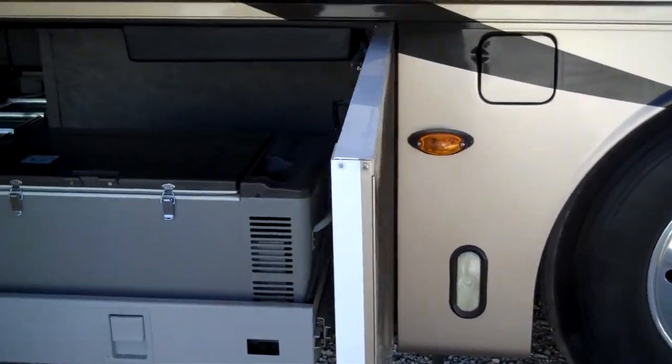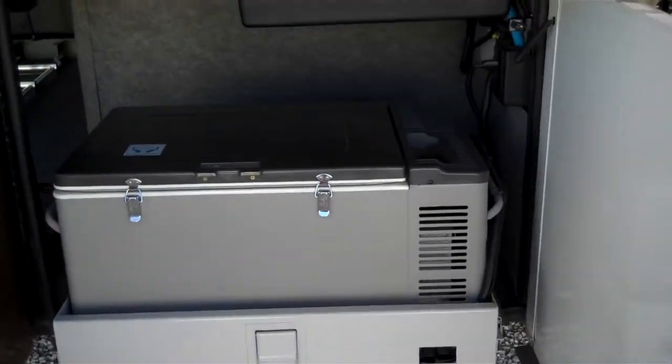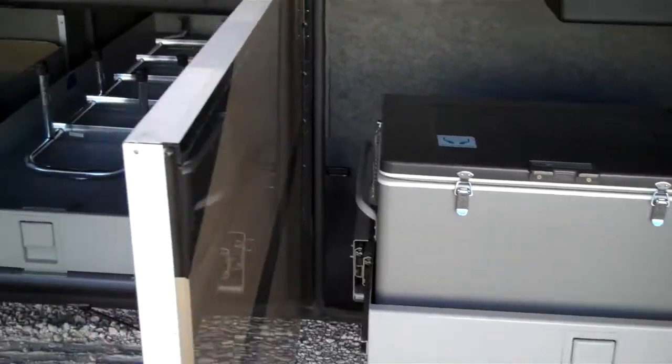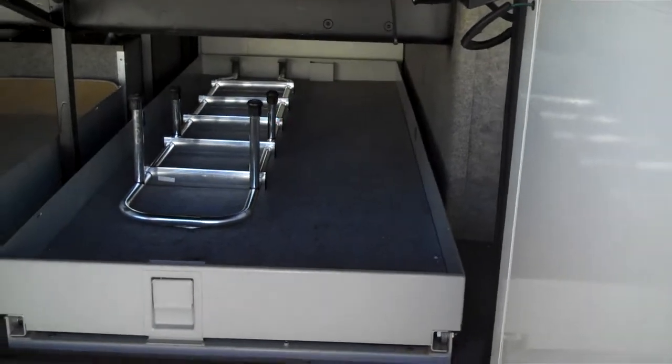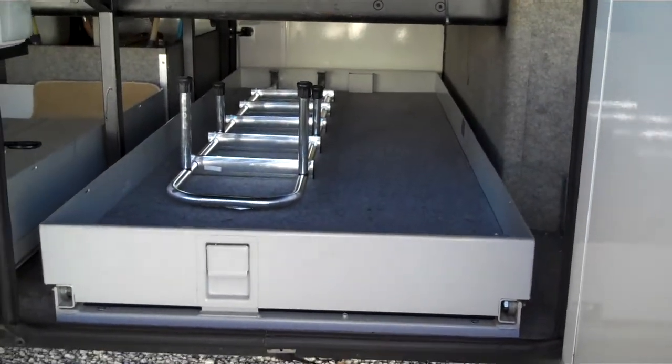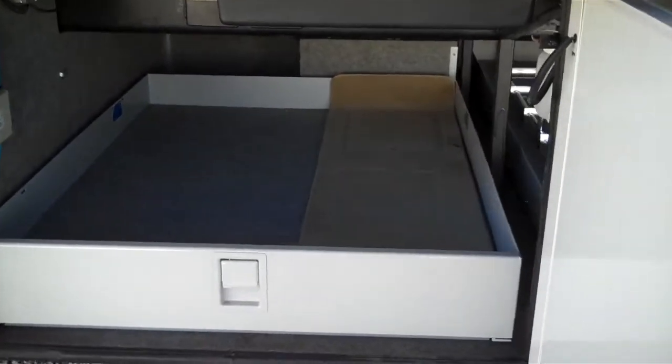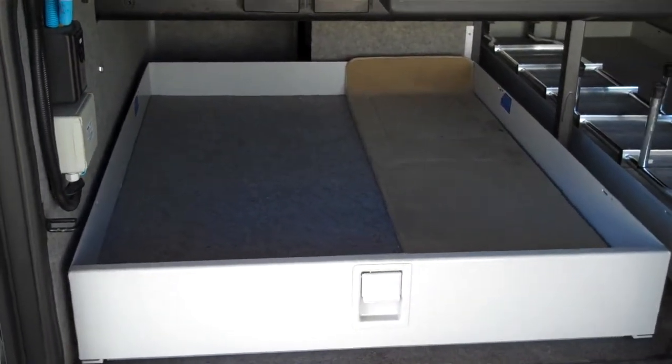The first compartment is a refrigerator and freezer. The second compartment is a pass-through full-size storage on a slide tray. The third compartment is a slide-out tray just on this side.